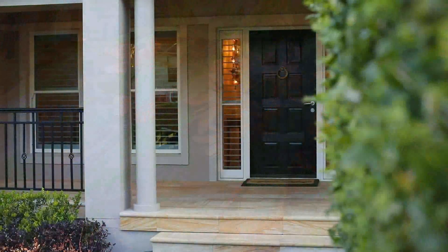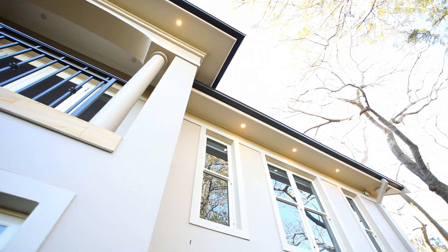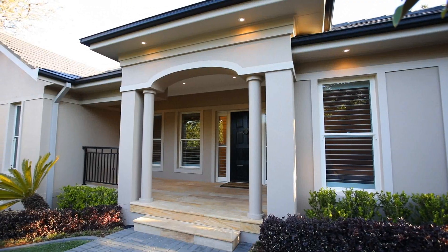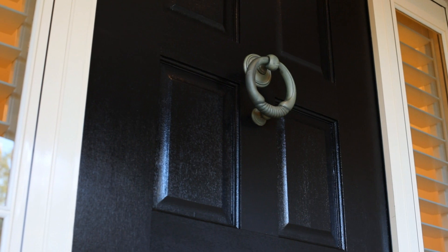Beautifully crafted with meticulous attention to detail, you will find that this property reflects the highest standard of contemporary luxury. No stone has been left unturned to ensure that this is the best available in the local market.